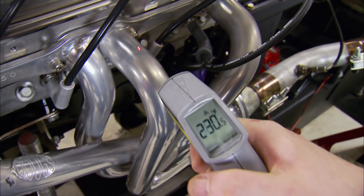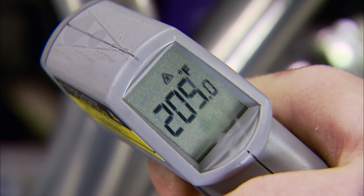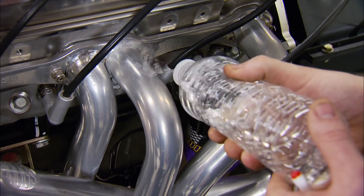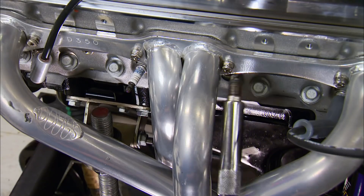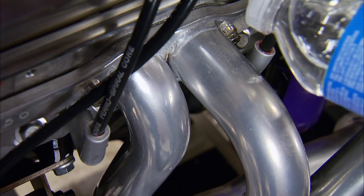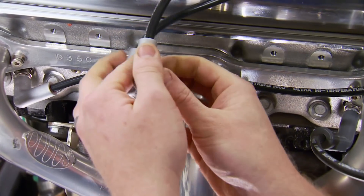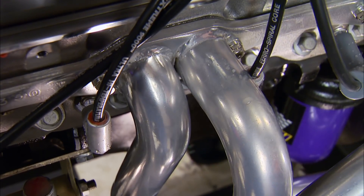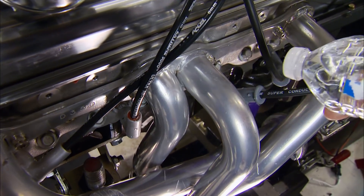Use a temp gun, available at any parts store, and check each exhaust port. If a cylinder reads much lower than the others, you know which cylinder is the problem. If you don't have a temp gun, here's an old hot rodder's trick: simply modify a water bottle and it'll work every time. To determine if it's a plug, wire, or coil pack, try swapping the dead cylinder's plug with one from another cylinder. If the miss moves to the other cylinder, it was a bad plug. If not, do the same swap with the plug wires or coil packs. In this case it was obviously a bad wire — a quick, cheap swap and problem solved.